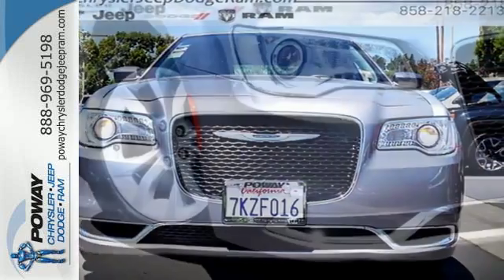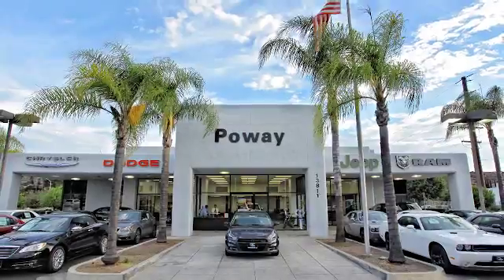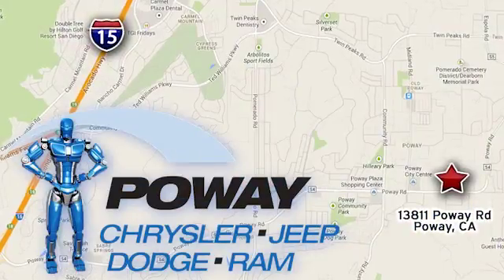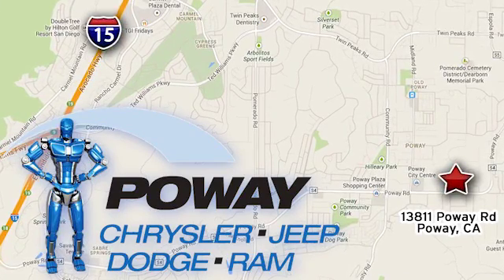Drive with pride. Get behind the wheel of this 300 today. Come tour our Poway showroom. Poway Chrysler Jeep Dodge Ram is conveniently located at 13811 Poway Road in Poway, California.